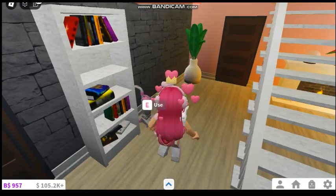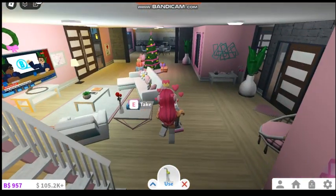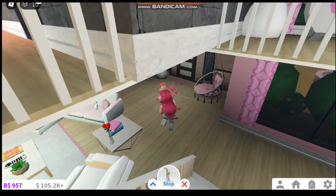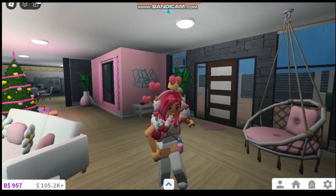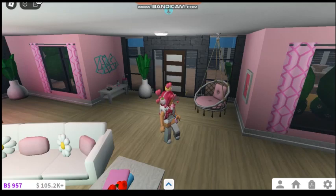Another thing that I'm so glad they added is the vacuum cleaner. Now you can actually vacuum clean your house, and I just love it. Which most of my flooring — well, pretty much all of my flooring in my Bloxburg house is wood, so that doesn't make any sense, but we don't talk about that either.